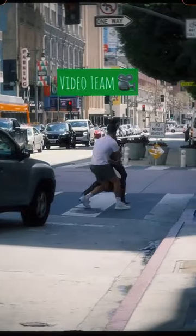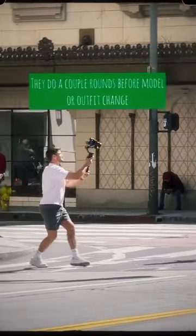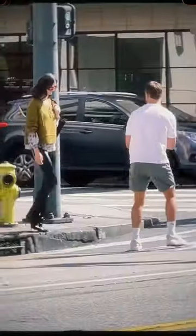Meanwhile, the video team is going to have a go at it. There were two guys following her, different angles. They'll have a couple of rounds before they change anything like model location, hair, or outfits.